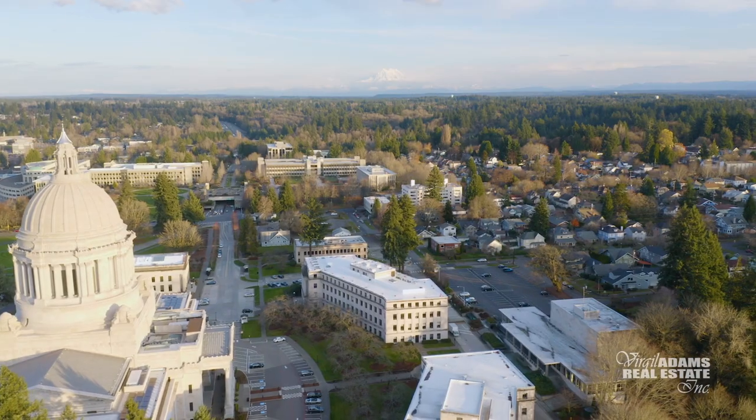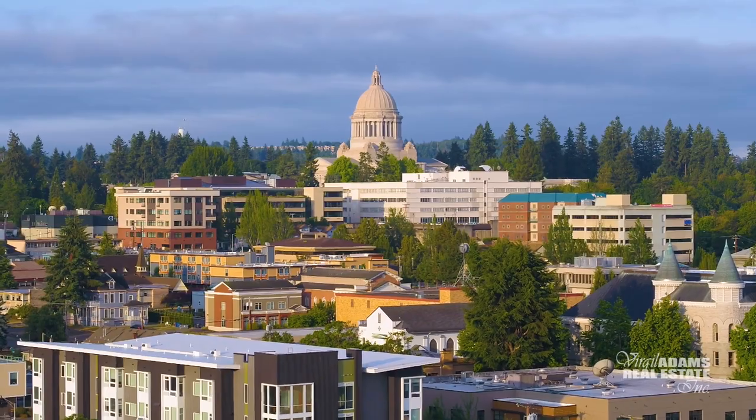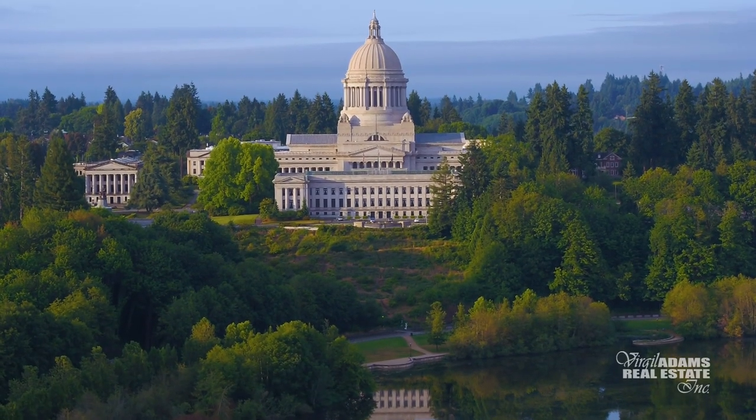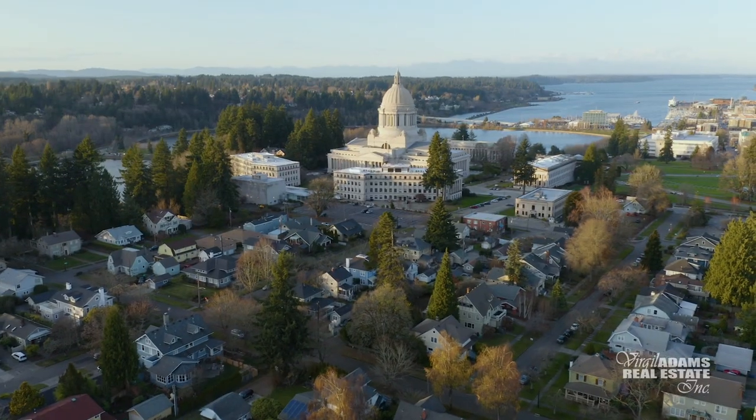The South Capitol neighborhood is within walking distance to Olympia's vibrant downtown and Capitol Lake, but the area contains its own hidden gems as well.